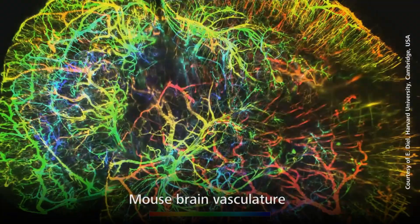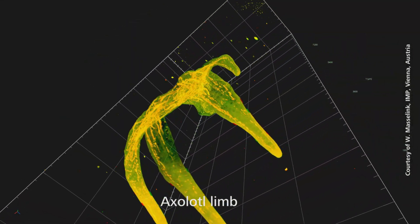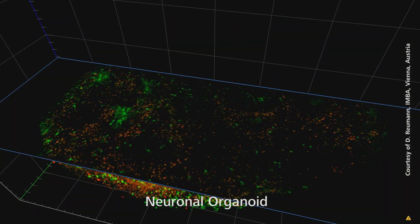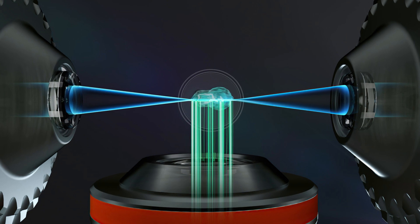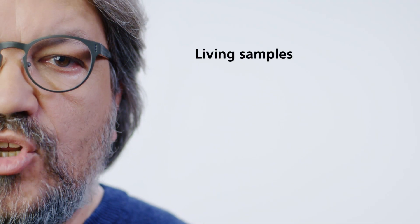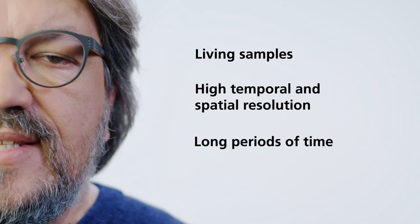It's fascinating to see the astonishing variety of specimens you can image with this method and how diverse your experiments can be. The light sheet illumination principle is quite different from other 3D fluorescence imaging techniques. That's why you can observe living samples with high temporal and spatial resolution over long periods of time.